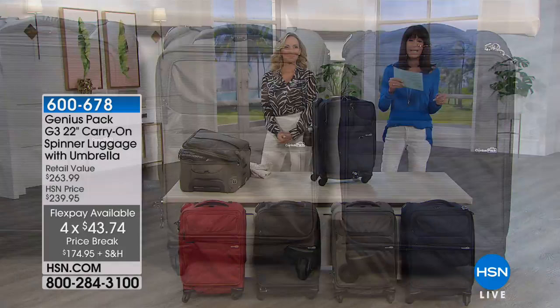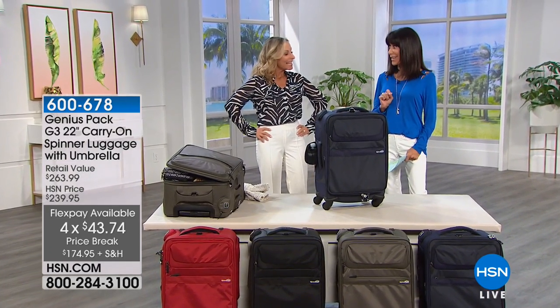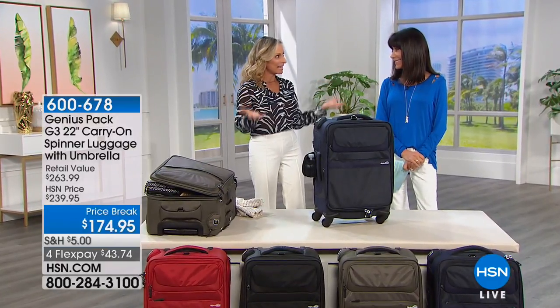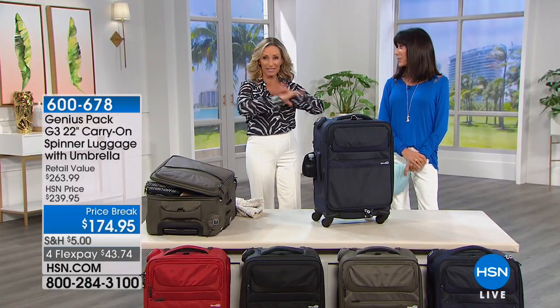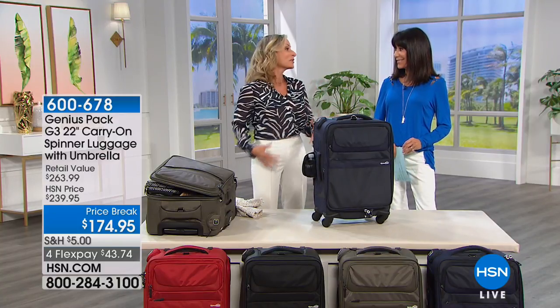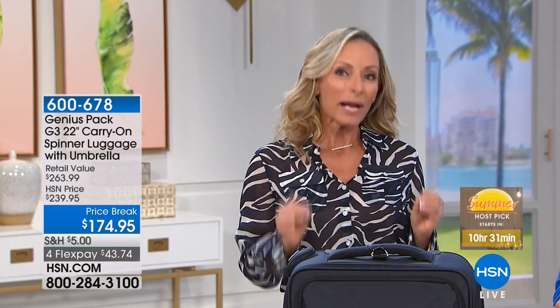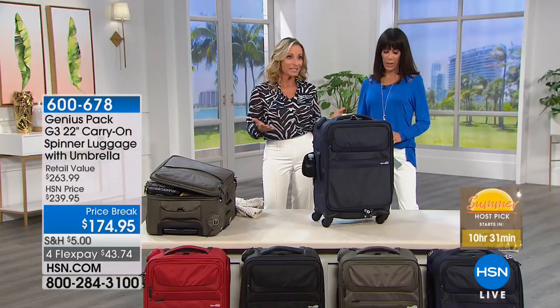Welcome to Marcy McKenna, brand ambassador for Genius Pack. Travel and Leisure scours thousands and thousands of bags every year, and this one was voted best of the best. On a personal level, Marcy says it's hands down the best luggage she's ever owned. Right now, it's all about the carry-on — we don't want to pay to check a bag: $50 round trip for one bag, $120 round trip for two.